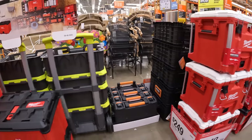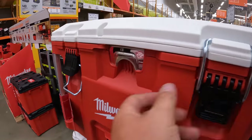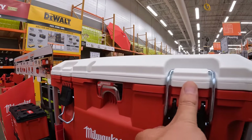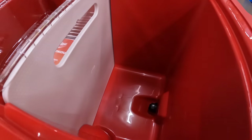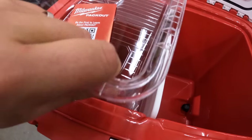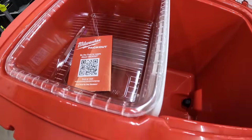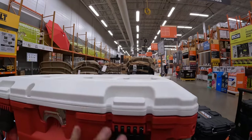$249 for the extra-large cooler with a bottle opener. It does have a divider and a separate tray to fit on top. $249 for that — that's crazy.